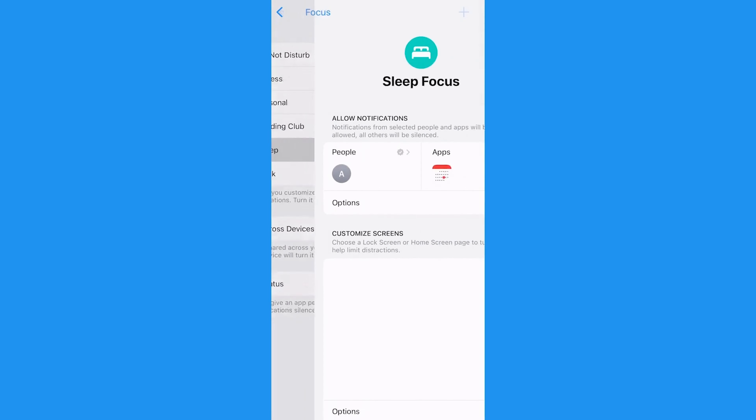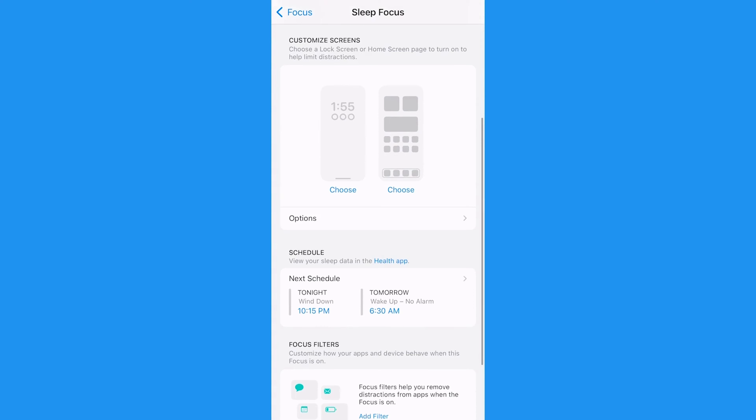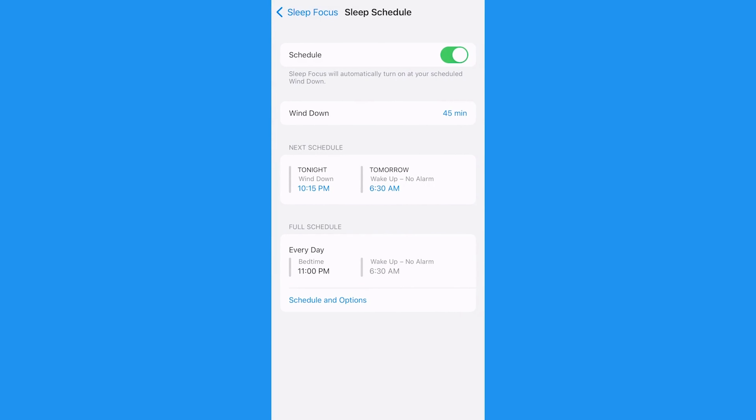To personalize each mode, simply select it. For instance, when setting up Sleep Mode, you can choose which contacts or apps you want to receive notifications from. You can also schedule the Focus Mode under the Schedule tab — the mode will activate or deactivate automatically at your preferred time.